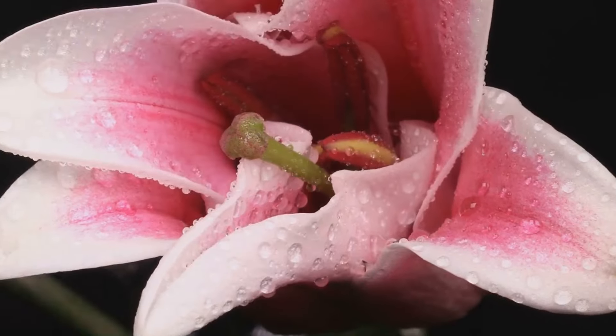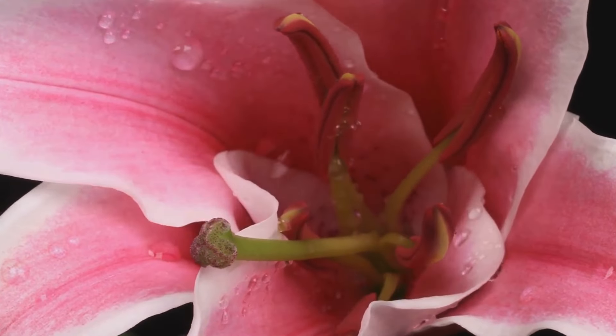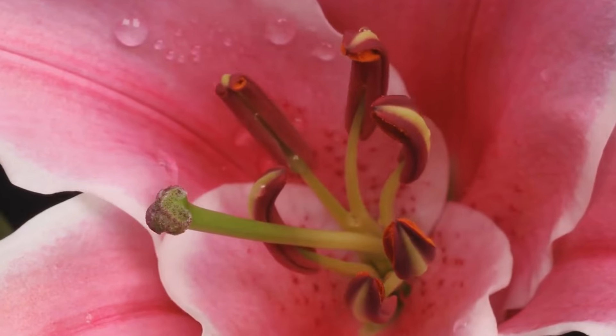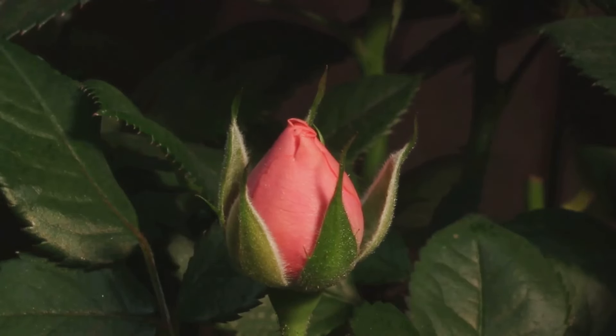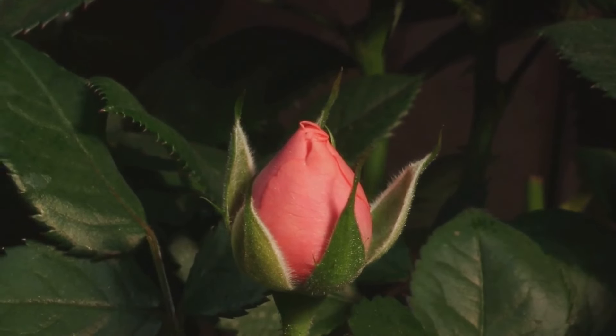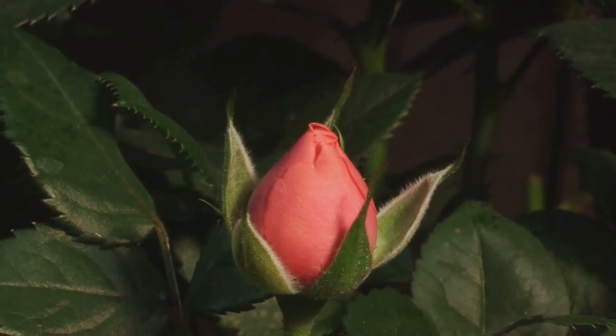But this spectacle isn't always easy to witness. The blooming process is a slow dance, often taking days or even weeks. To truly appreciate it, we must alter our perception of time. This is where the magic of time-lapse videos comes in, shrinking days into mere minutes and revealing the extraordinary in what we might otherwise overlook.